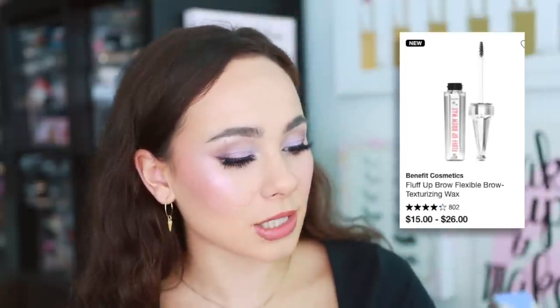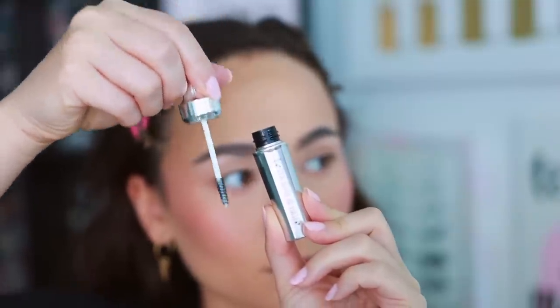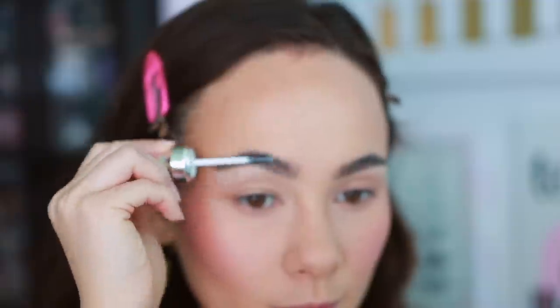I picked up an eyebrow product — this is new from Benefit and I was very curious. This is the Fluff Up Brow Wax, and they describe it as a flexible brow texturizing wax. Shout out to Benefit for selling minis so you don't need to break the bank. I got this to see how it compared to my favorite Too Faced laminating brow wax, which is the best brow wax I've ever used. I've decided this is definitely not as good as the Too Faced. I don't like the spoolie as much — it doesn't separate the brows in the way that the Too Faced does, which makes the brows look much more thick and full. It's just like a normal cheap spoolie.